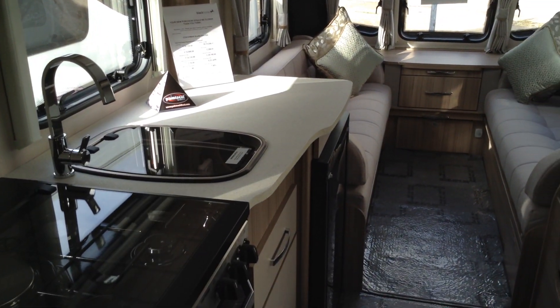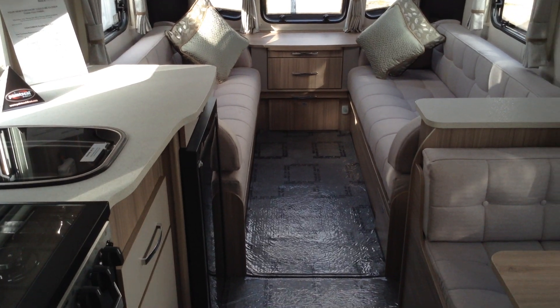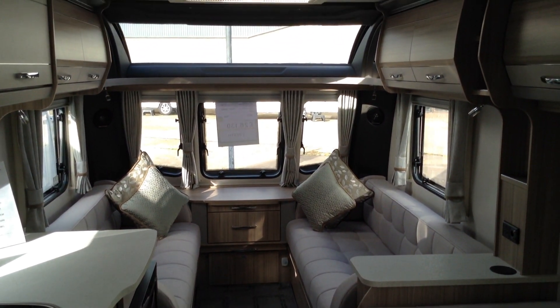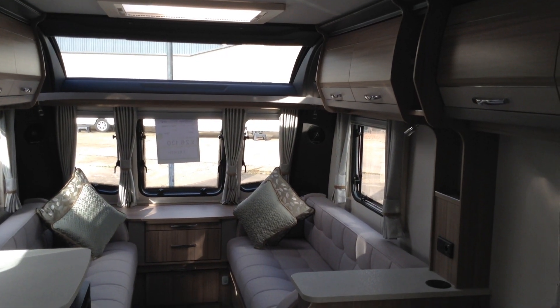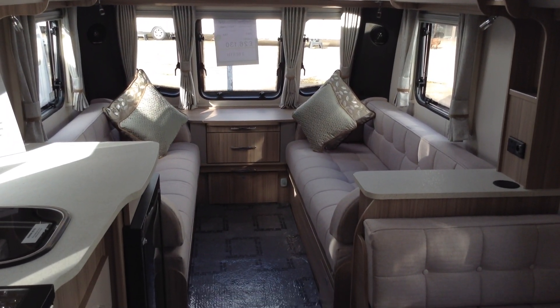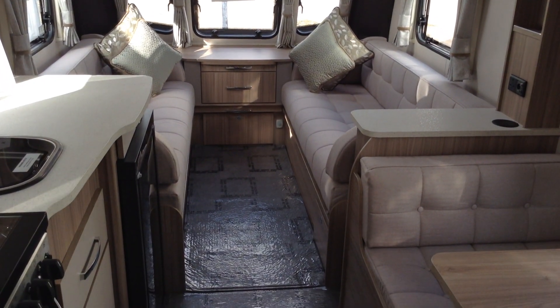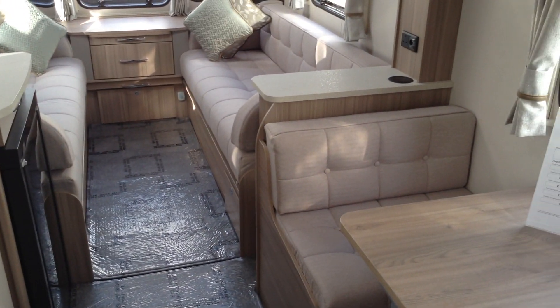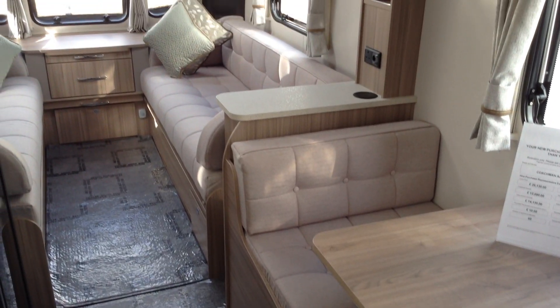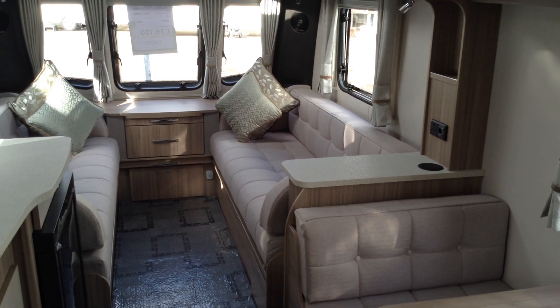There you go — Coachman Acadia Extra Platinum Edition. This one's exclusive to Broadlane, comes with a whole host of extras. It's even got the off-site service light, so it's a super specification. And once again, it's available to view at Broadlane, Alcester Branch, B495QD, 01789 763432. We do offer great part exchange, finance subject to status, and on that note, we look forward to seeing you soon. Thank you very much indeed.